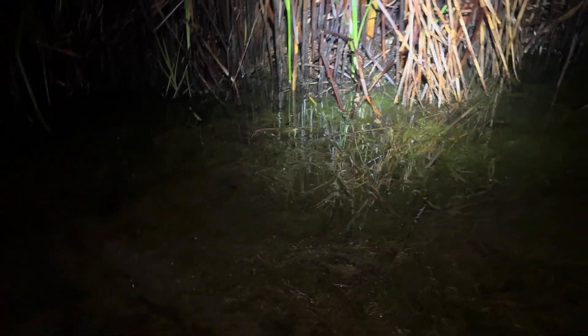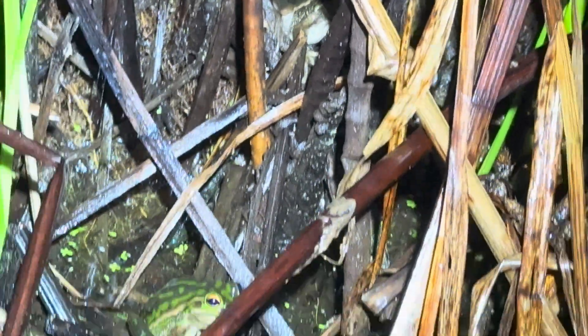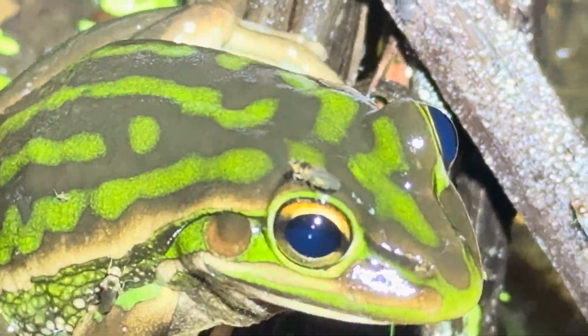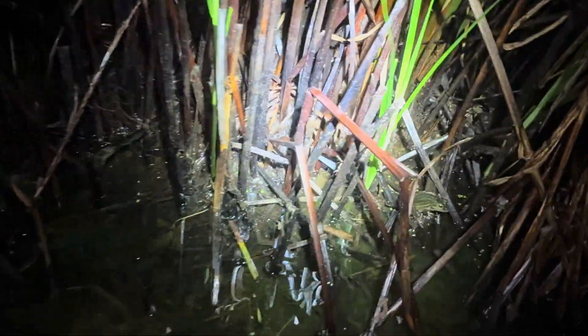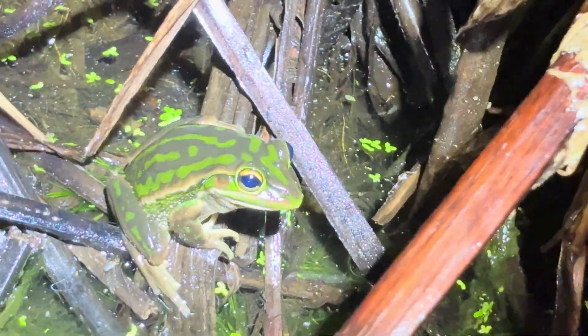Walking back through the really deep marshy bit — this is actually a workout — and there are two more right here! I don't want to scare them. There's one there, and there's another one just up from him, right there. You can see the variation — this one's a much more browny-green. There's another one just there. How unreal! This is like the best night of my life. It's only been the first five or six days of 2025 and I've already peaked — this is unreal!